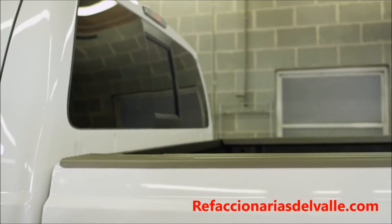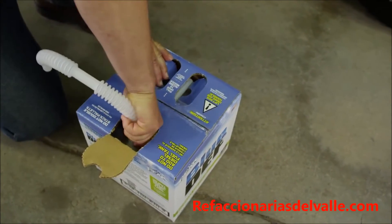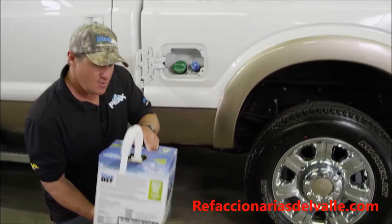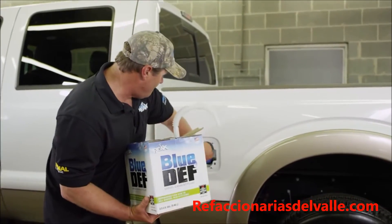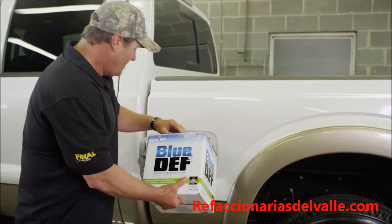Next, simply open the package and connect the spout, or get a completely clean funnel if using a one gallon bottle. Now all I have to do is remove the cap, insert the nozzle, and pour it in.